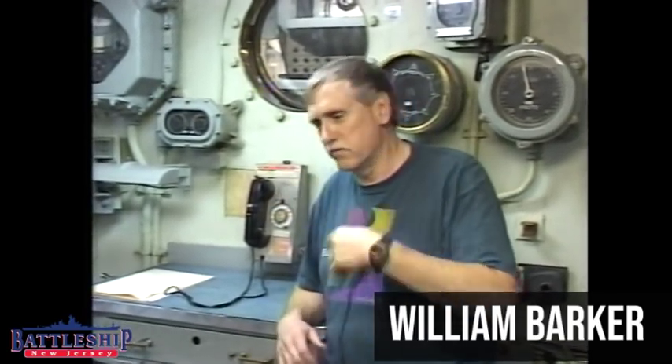A normal workday would be half the ship doing call for fire missions and the other half doing maintenance, painting, or cleaning decks. The next day they'd switch. During the night we'd stand watches — one plotting room would have the duty one day, another one the next. There was really only about one period of eight months where I truly felt I was in a combat situation.